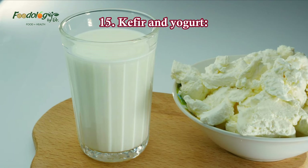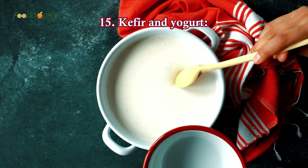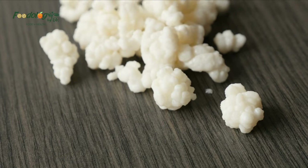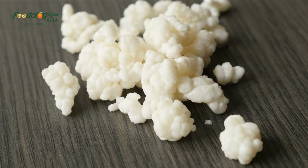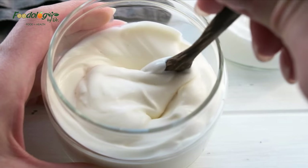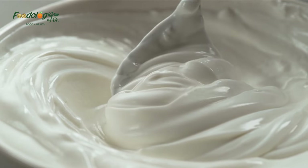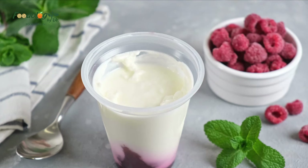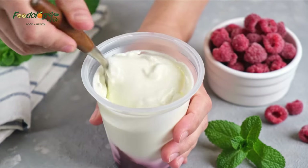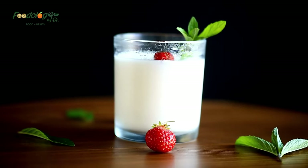15. Kefir and yogurt. Kefir and yogurt are fermented dairy products that may help regulate blood sugar. An eight-week study of 60 people with type 2 diabetes showed that drinking 600 ml of kefir, a probiotic-rich yogurt drink, per day significantly reduced fasting blood sugar and HbA1c compared with drinking kefir that did not contain probiotics. In a 2022 analysis of 42 studies, the authors concluded that each 50 grams of daily yogurt intake was associated with a 7% decrease in type 2 diabetes risk.